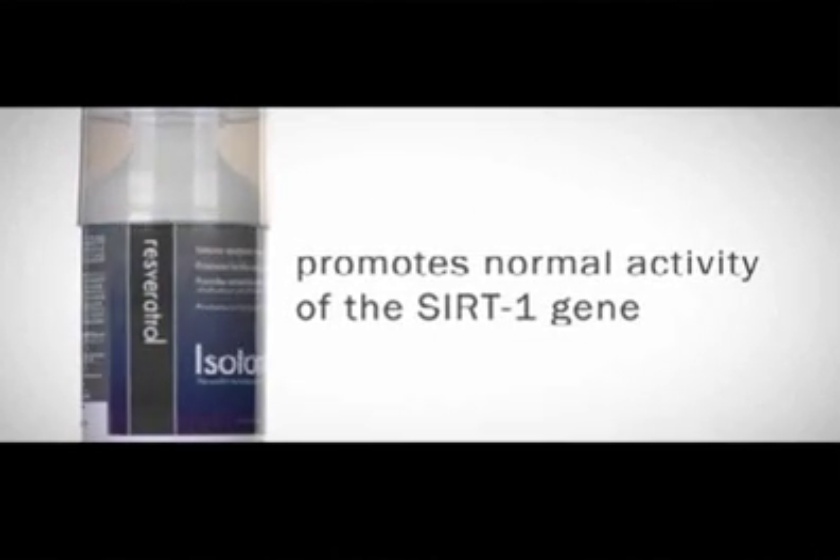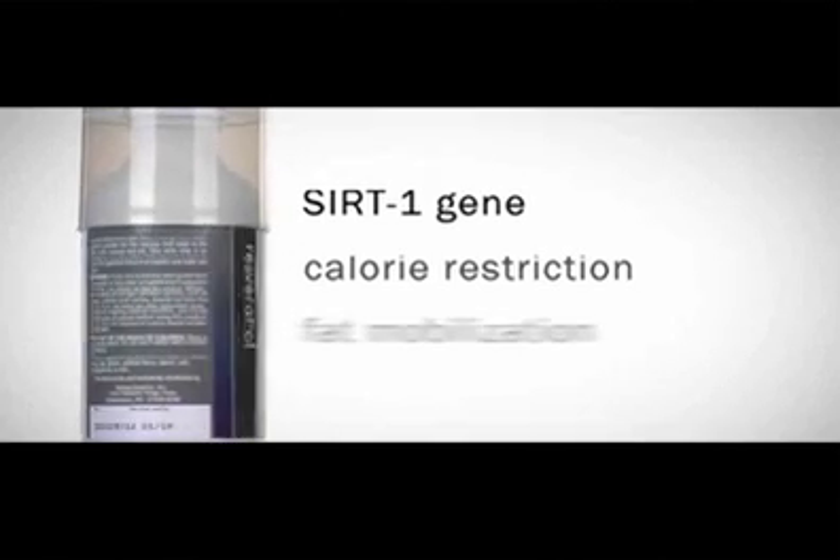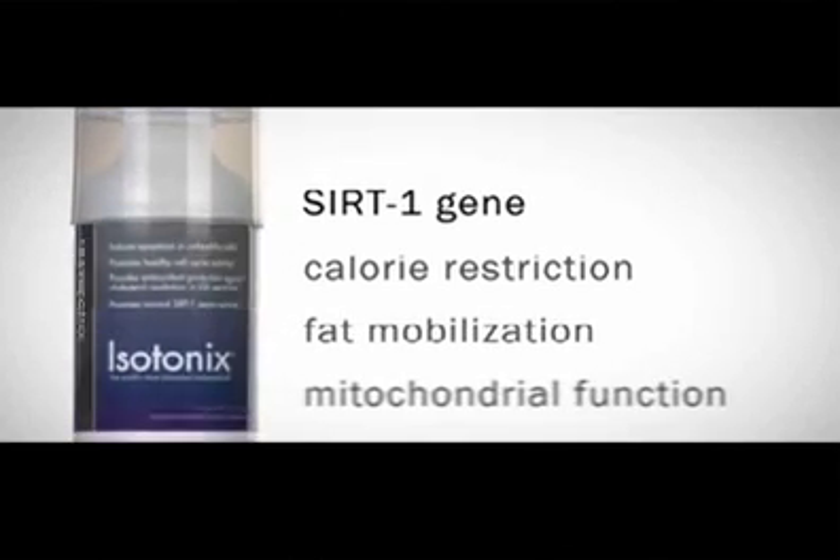It also promotes normal activity of the SIRT1 gene, which is involved in calorie restriction, fat mobilization, and mitochondrial function.